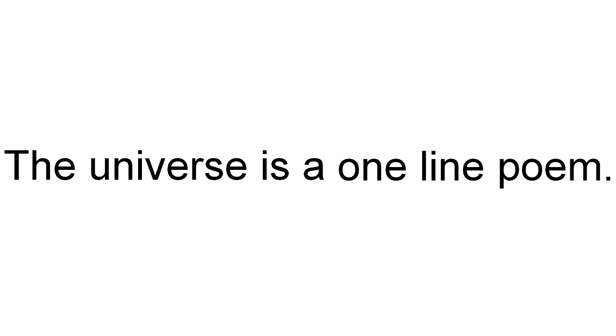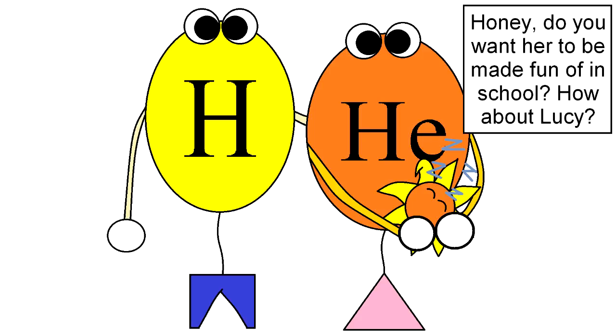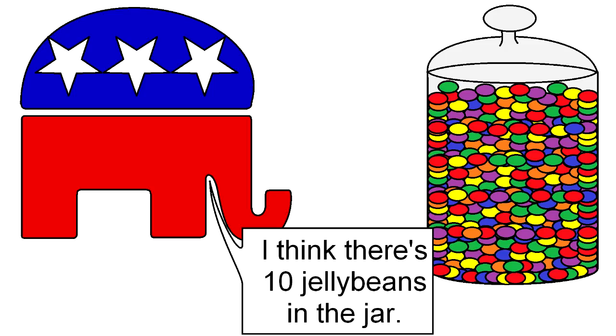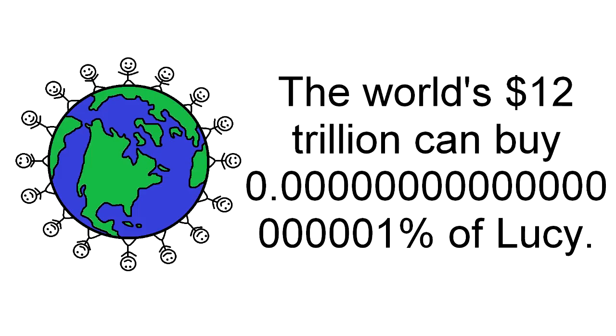To answer this question, we need to travel 50 light-years away to the dying star BPM 37093, fondly nicknamed Lucy after the Beatles' hit song 'Lucy in the Sky with Diamonds.' As Lucy fades away, her mass has compressed into a 10 billion trillion trillion carat heart the size of the moon — that's a 1 followed by 34 zeros. If every one of Lucy's carats sold for $1, she would be worth 10 billion trillion trillion dollars. If every man, woman, and child on Earth pooled their money together, they would have about $12 trillion — enough to buy 0.0000000000000000000001% of Lucy.